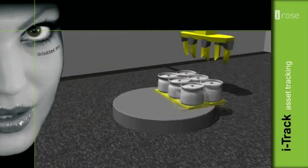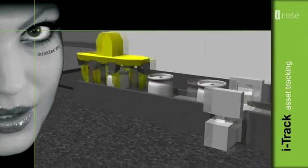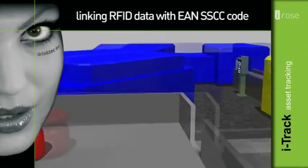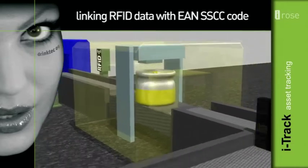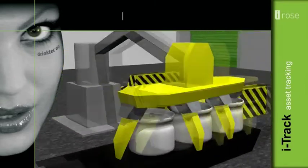Checking the packaging upon arrival to the line. Discarding unfit packaging. Weighing the contents. Linking RFID data with an EAN SSCC code. Warehousing of final products according to the LIFO principle.